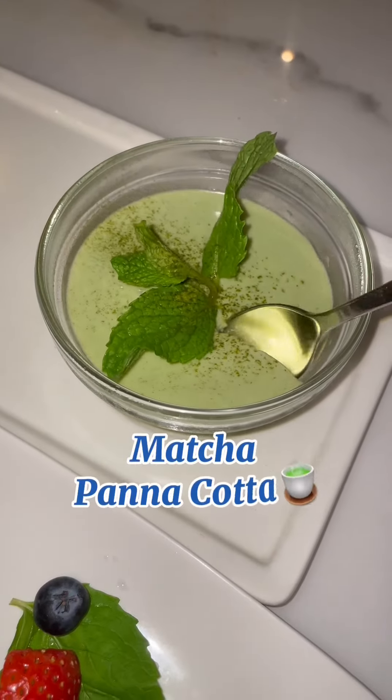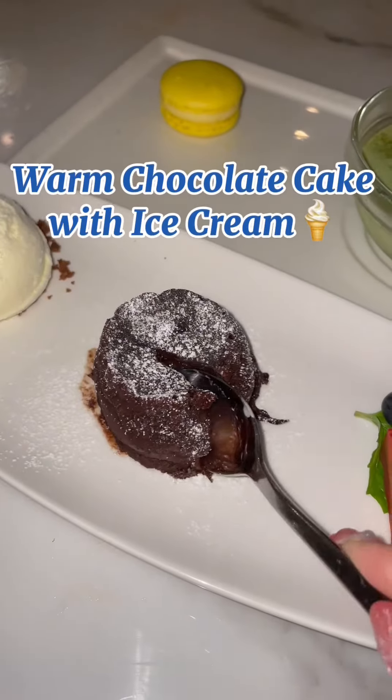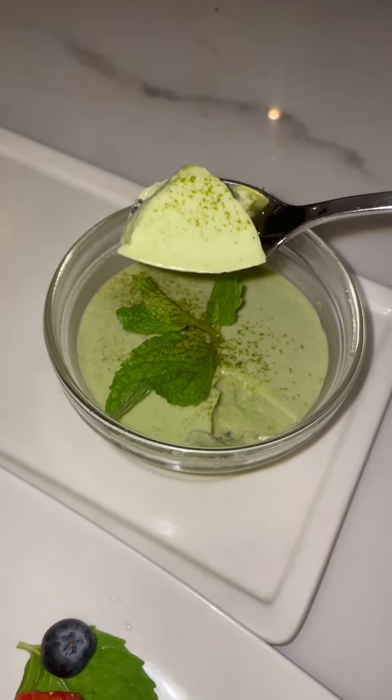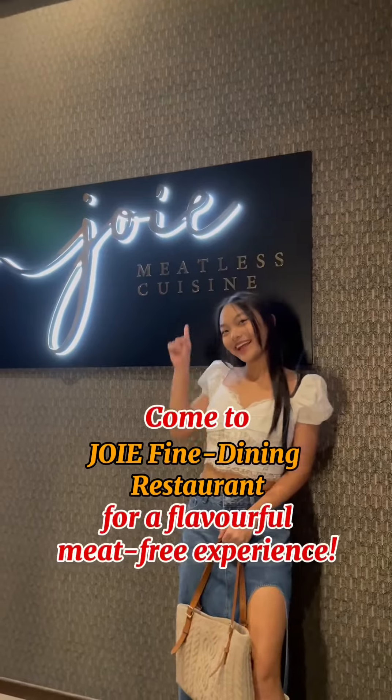Lastly, we had the matcha panna cotta and the warm chocolate cake with ice cream for dessert. The panna cotta definitely exceeded my expectations with how creamy it was — it just melted in my mouth. I highly recommend Joey to my vegetarian friends for a flavourful experience.